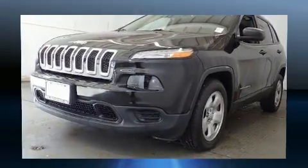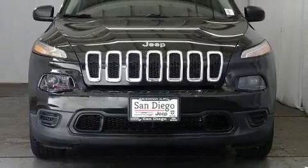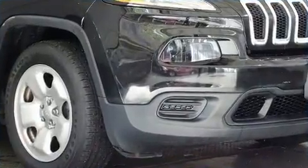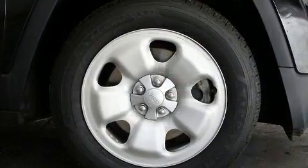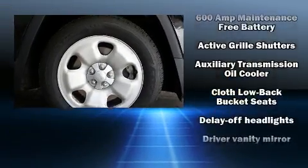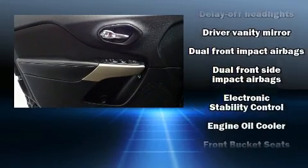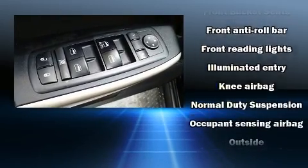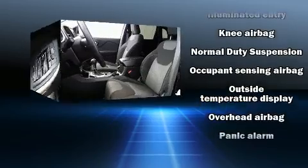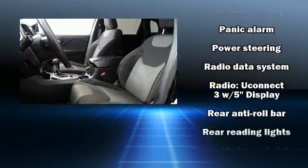The following features are included: delay-off headlights, remote keyless entry, rear wipers, and air conditioning. Jeep ensures the safety and security of its passengers with equipment such as head curtain airbags, front and rear side-impact airbags, traction control, brake assist, anti-whiplash front head restraints, a panic alarm, and four-wheel disc brakes with ABS.